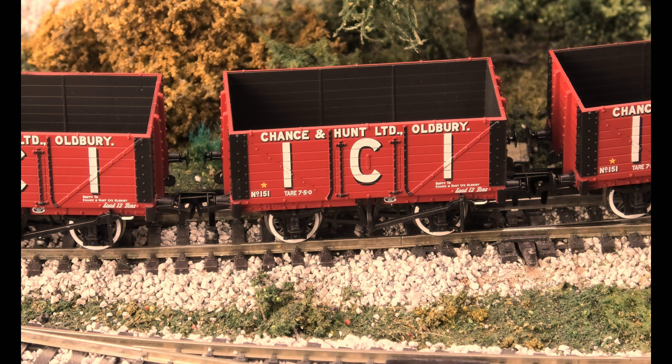I don't think you can really review a truck, but I just thought I'd do a small video. This is the Bachmann 7 Plank Wagon ICI Chanson Hunt Ltd 37115. We're not going to put anything in these or weather them, because there are times that wagons come out brand new with nothing in them, so that's what we've decided to do.